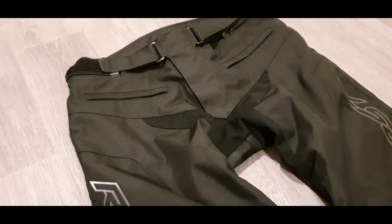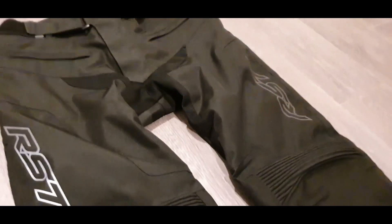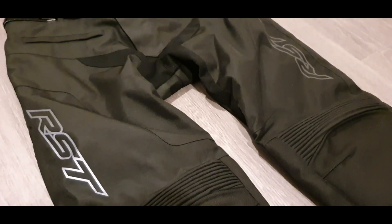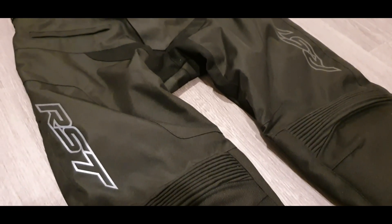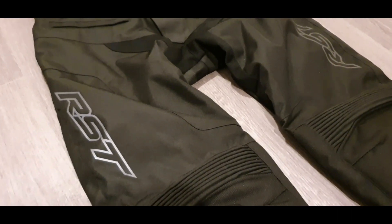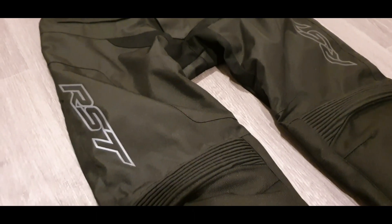There's reflective detail — you can see the RST logos. Although these are plain black with nothing fancy in terms of colours, they fit in with the rest of my kit and my bike. They've got reflective logos so at least they'll pick up in the headlights of cars and other vehicles.